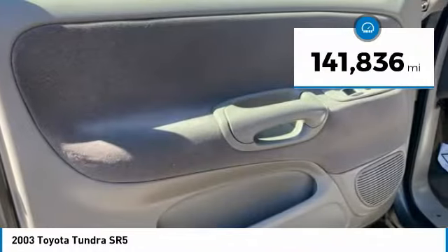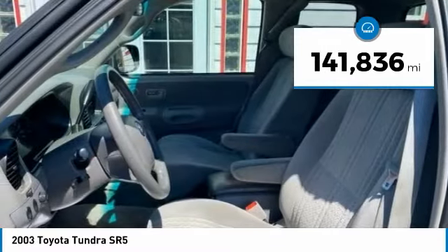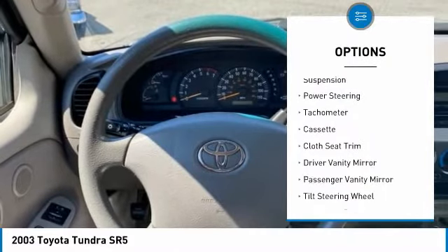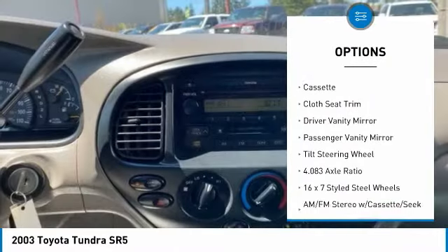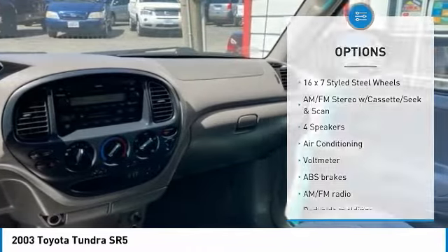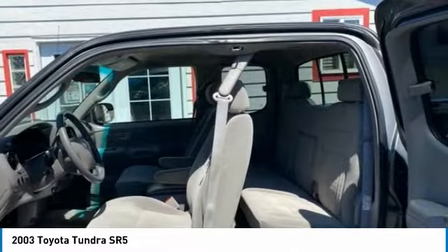This vehicle has less than 145,000 miles. Here are some of this vehicle's great options: rear step bumper, front wheel independent suspension, power steering, tachometer, cassette, cloth seat trim, driver vanity mirror, passenger vanity mirror, and tilt steering wheel.